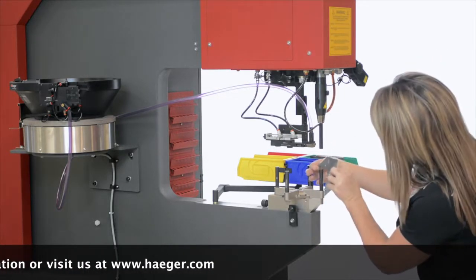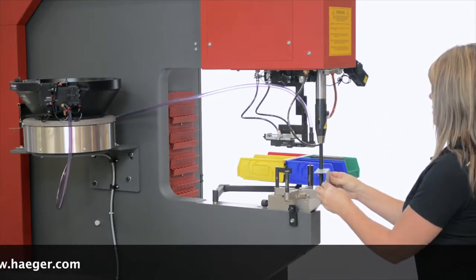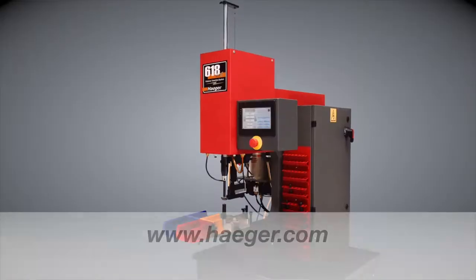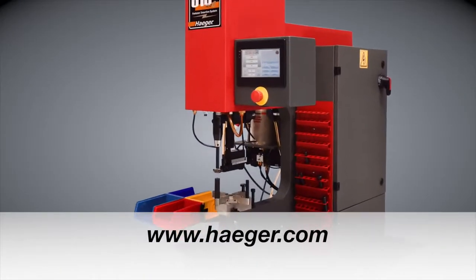Learn how Hager's mission can become your profitability. Visit us at www.hager.com for more information.